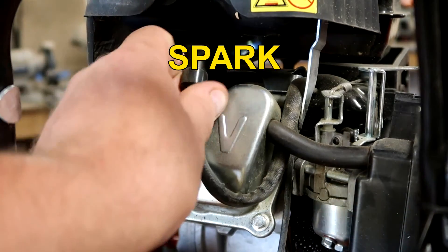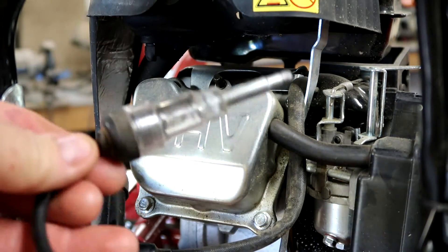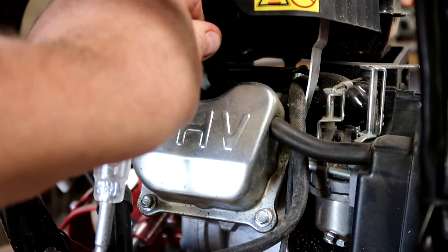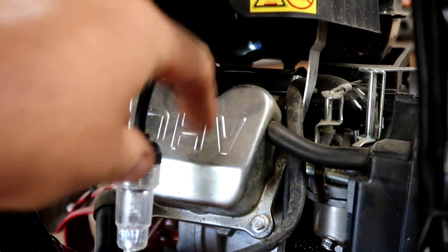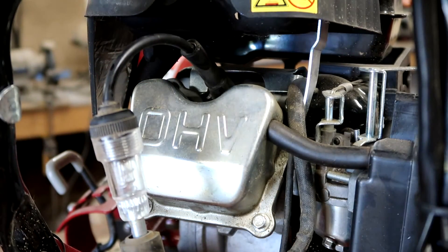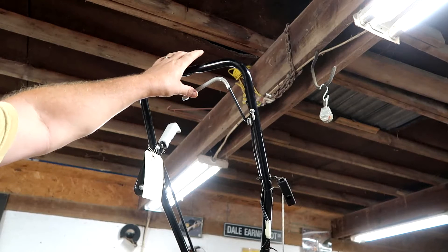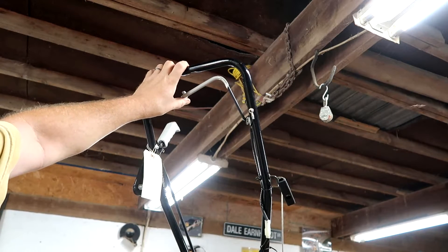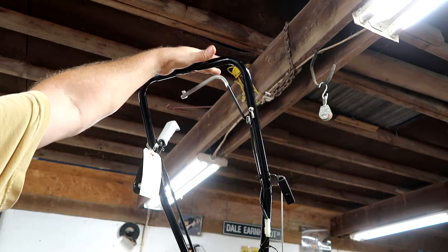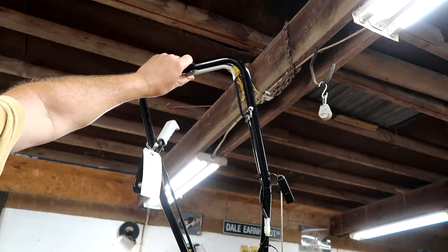Next I'm going to go after spark. This is the spark plug boot — it goes over the spark plug. I have a spark tester; this goes in between the spark plug and the spark plug boot. You can get these at auto parts stores very cheap. I'm just going to hook this into the boot. When I give this a pull it should glow orange. By the way, as with most engines there is a cutoff switch — the dead man switch — and you have to hold it. Otherwise the spark is grounded. So every time I'm pulling to generate the spark, I am holding this closed like I would be operating it.